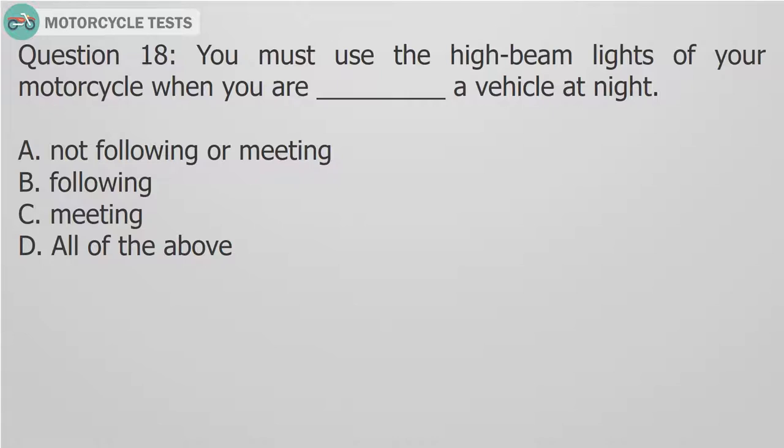Question 18: You must use the high beam lights of your motorcycle when you are — fill in the blank — a vehicle at night. A. Not following or meeting. B. Following. C. Meeting. D. All of the above.